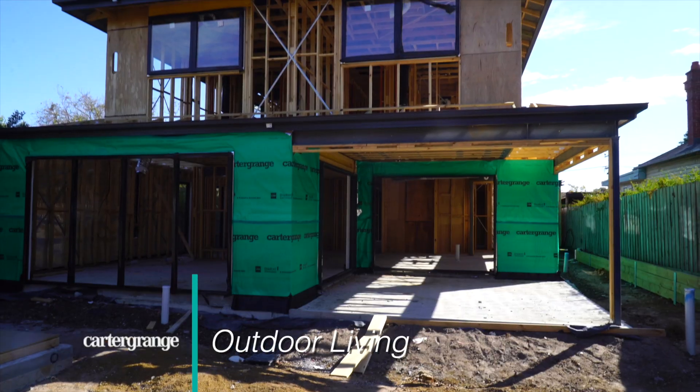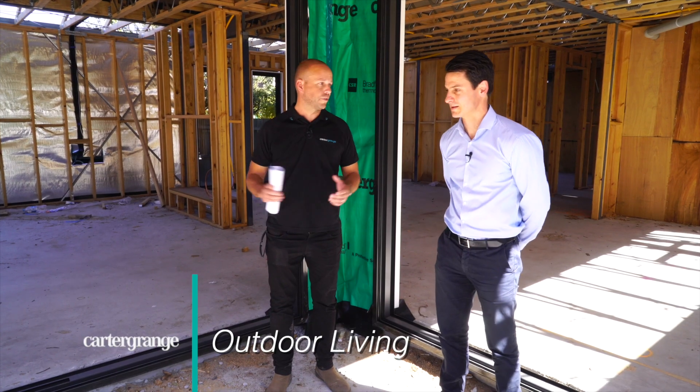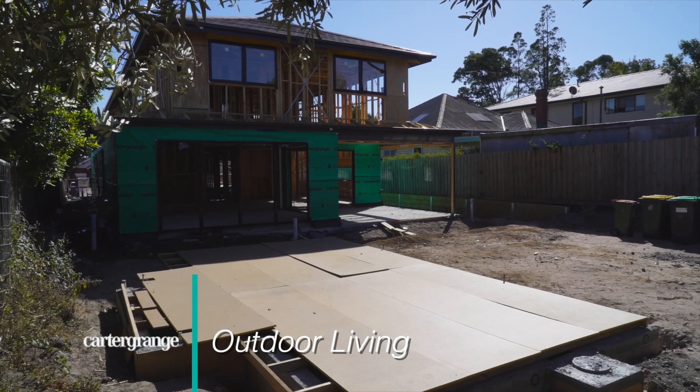Leading out from your kitchen leads on to this outdoor living area. It's going to be fantastic for entertaining. It's amazing how quickly this has gone up.